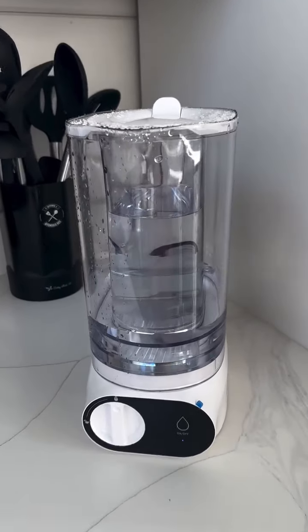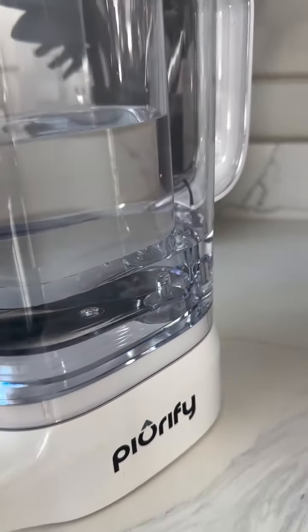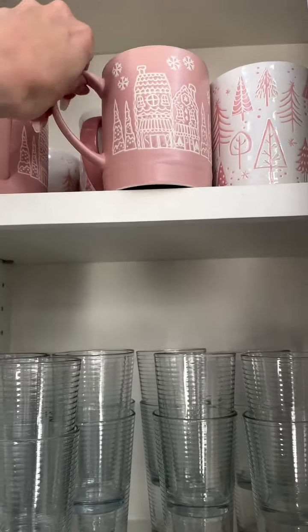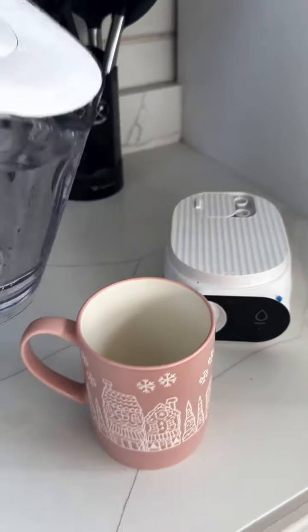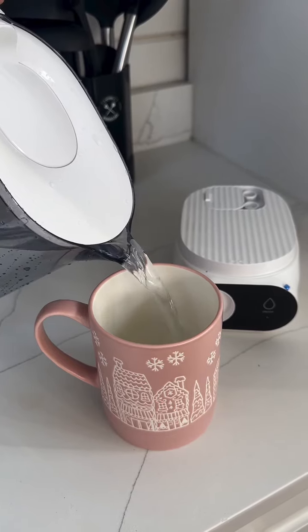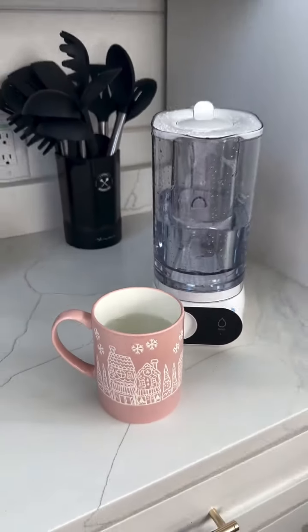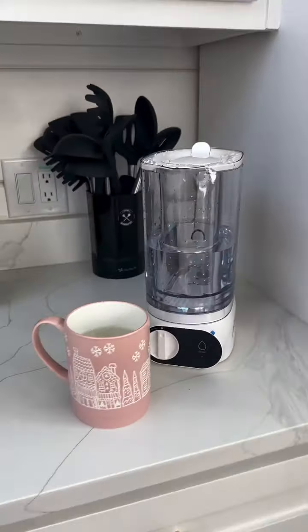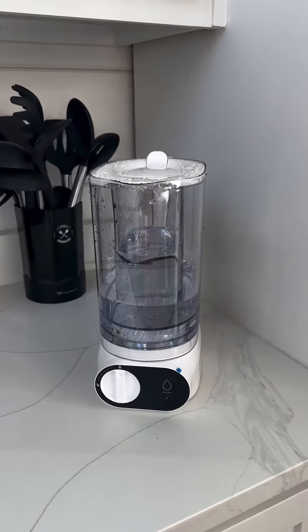It filters your water 99.99% from E. coli, chlorine, and lead. So fun. You can find this on my Amazon storefront.